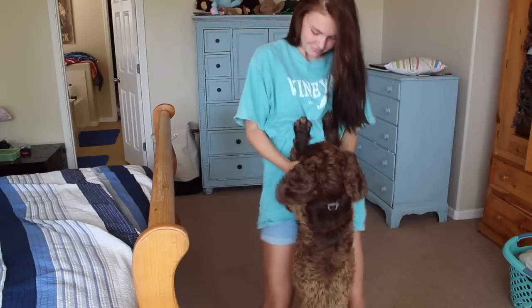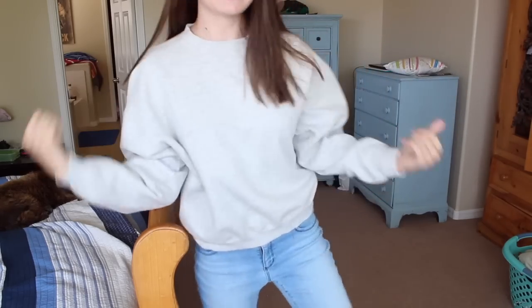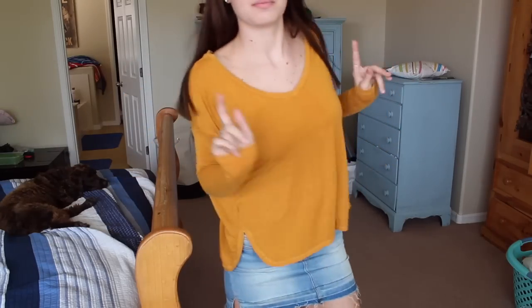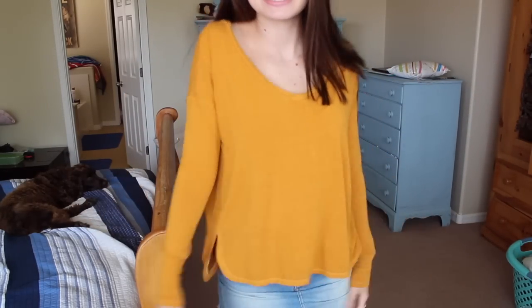I got this t-shirt that just says 'vineyard' on it — it's blue, the brand Comfort Colors, size large. Then the next thing I got is from the men's section: a crew neck sweatshirt from the brand Outdoor Outfitters Eddie Bauer. I also got this mustardy yellow long sleeve t-shirt — it's a little bit of an ugly color but I still dig it. That one's from American Eagle, the soft and sexy collection. Super comfy.